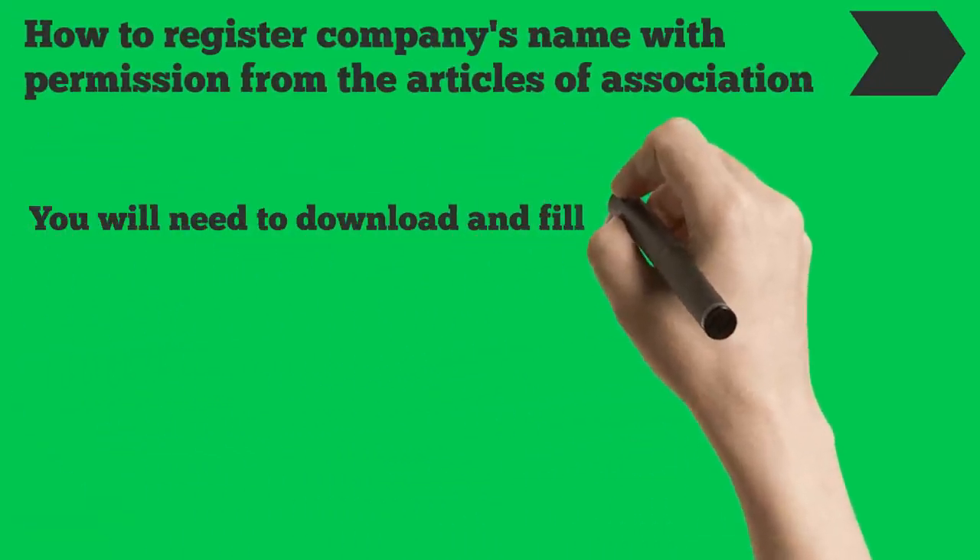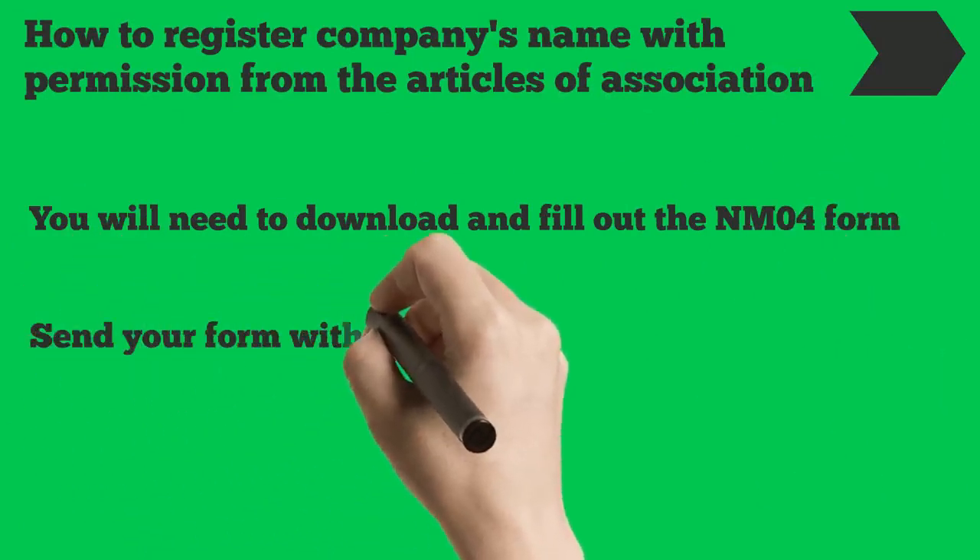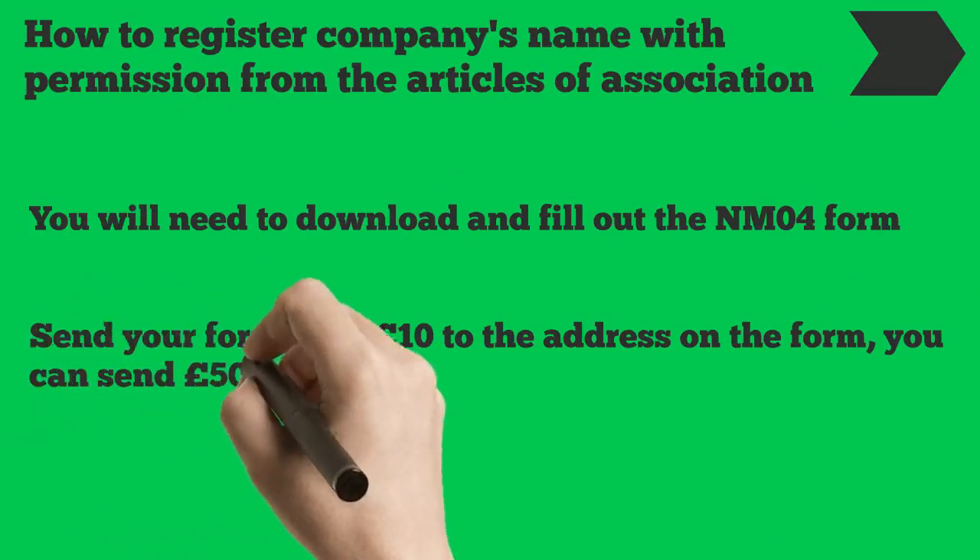You will need to download and fill out the NM04 form. Send your form with £10 to the address on the form, or you can send £50 for same-day service.